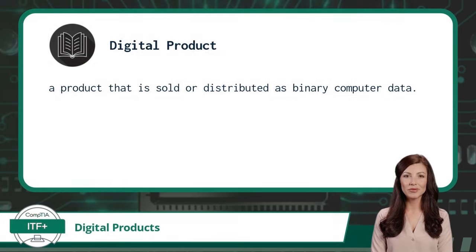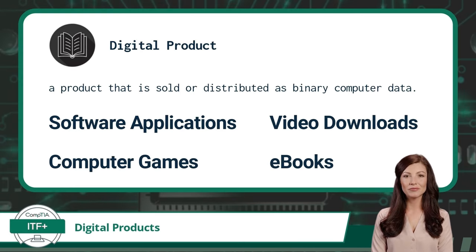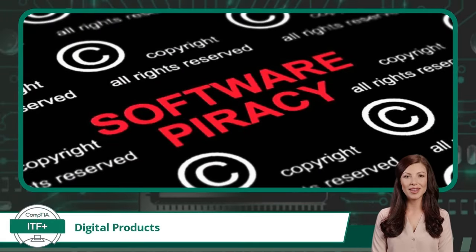Exam Objective 1.4 — Digital Products. A digital product is a product that is sold or distributed as binary computer data. Digital products include items like software applications, video downloads, computer games, and e-books. When creating digital products, the overhead costs to manufacture and distribute are very low, but the effort, time, and infrastructure costs to design and maintain a digital product are usually substantial. This combination is what makes digital products so easy to copy and steal. To combat digital product theft, various copy protections referred to as digital rights management systems, or DRMs, have been created. DRM implementations may require product keys and license codes, or account setups with authorization requirements.